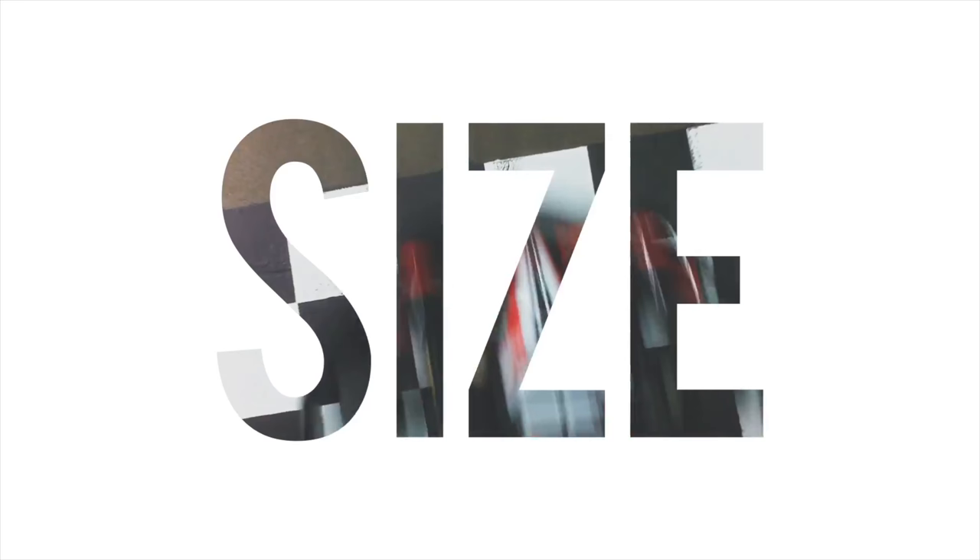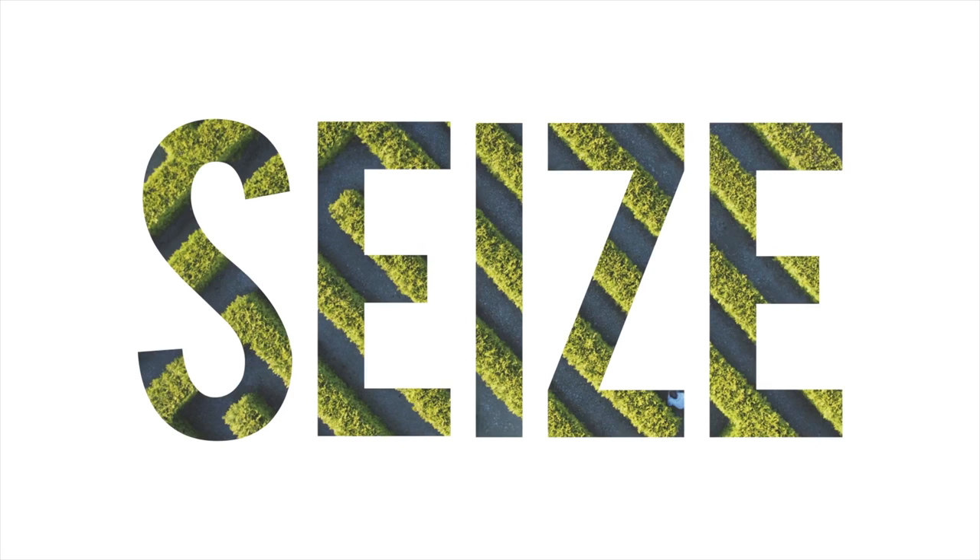Finally, at the end of the video it says 'seize the moment,' which is the slogan attached to this event. DJI always attaches some sort of slogan to their events. Right before it says 'seize,' it actually says 'size,' and they kind of squeeze that E in at the end. I believe they're really trying to drive home that this drone is going to be small — that's the only thing they seem to be harping on in this video.